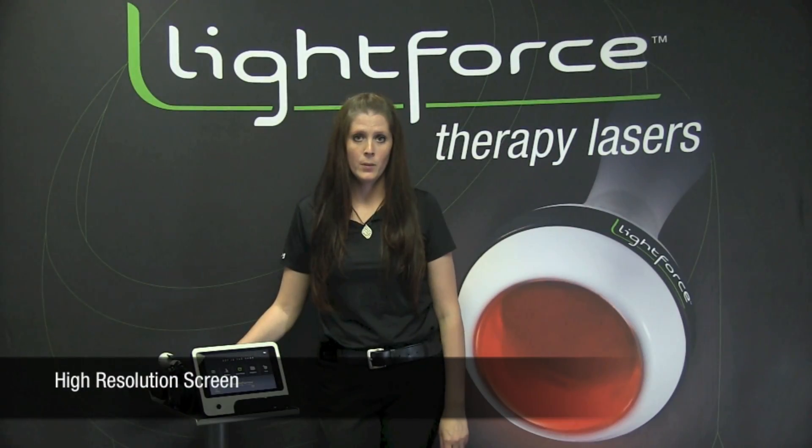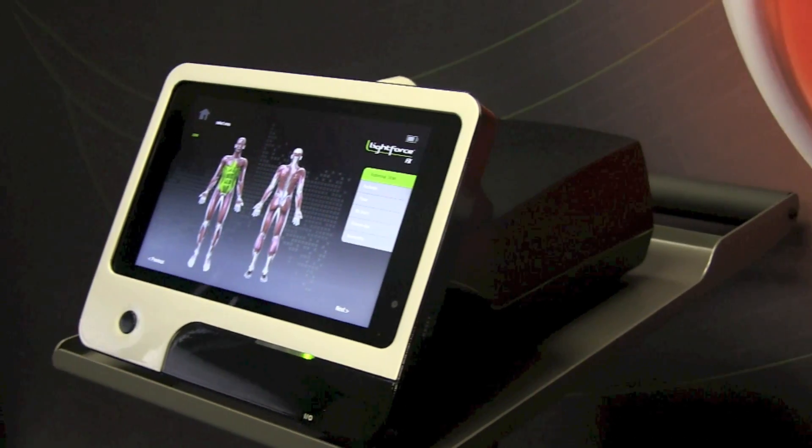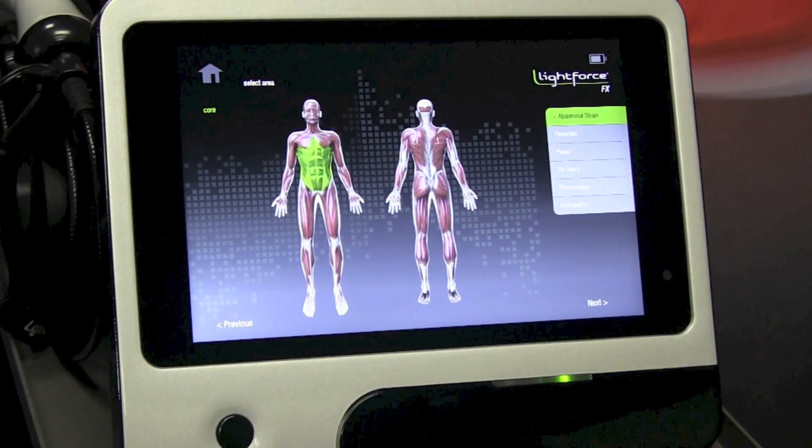The new LightForce FX features a beautiful high-resolution screen. This screen makes a huge impact on your patients. It features client education videos so that the patient can really understand the treatment that they're about to go through, and it looks amazing on the screen.